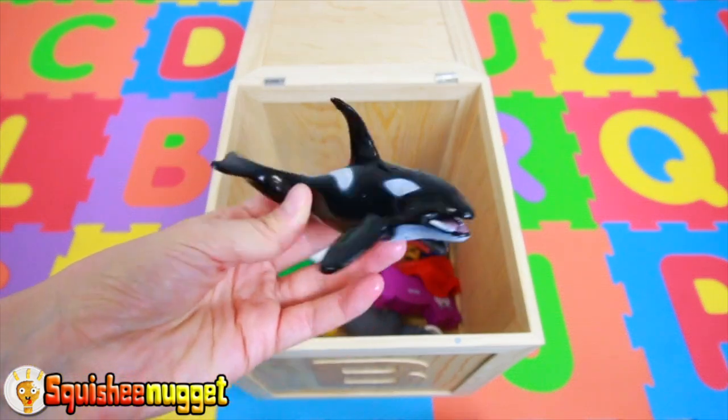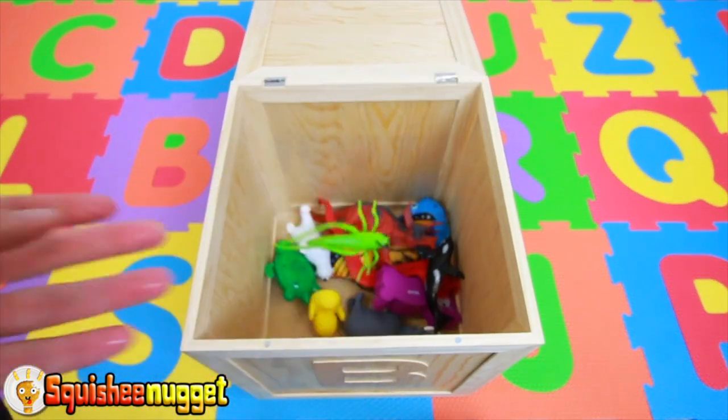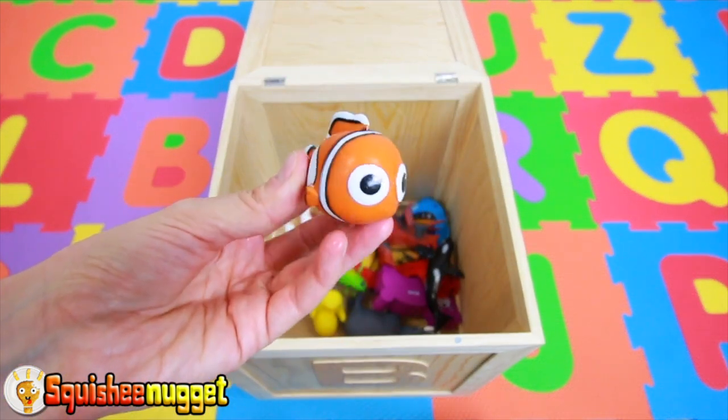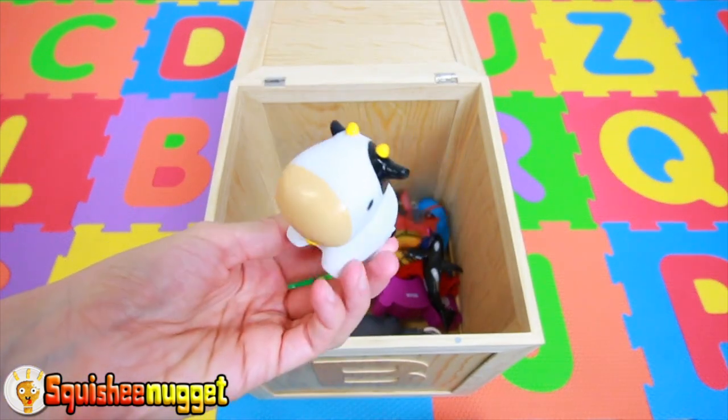Black and White Orca Whale. Green Grasshopper. Orange and White Nemo Fish. Purple Kitty Cat. Black and White Cow.